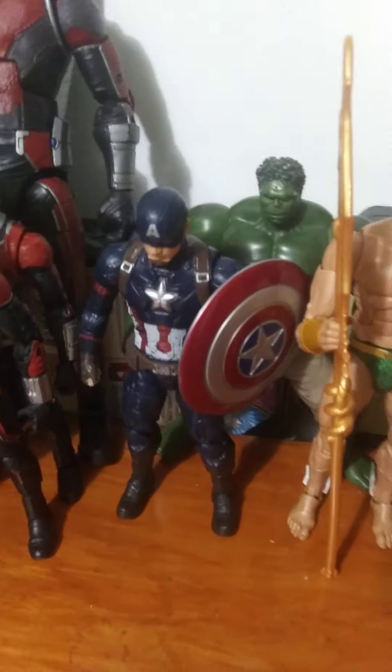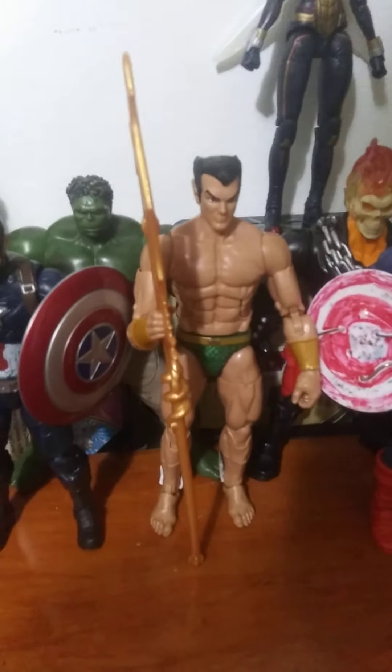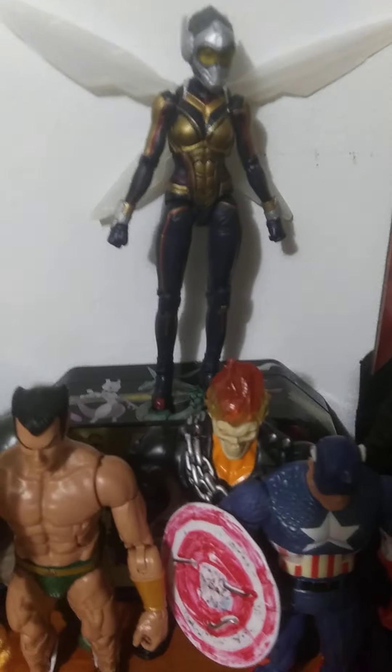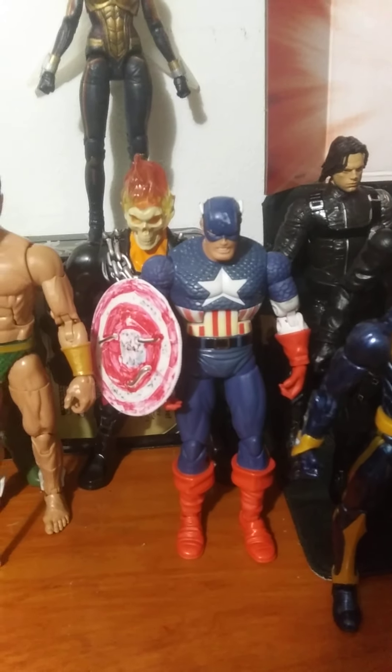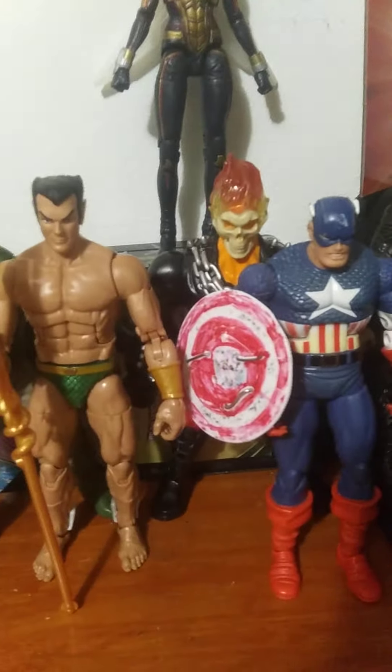Marvel Legends silver-age Cap. Squeeze-the-legs Hulk. Marvel Legends Namor. Marvel Legends Wasp. Marvel Legends Falcon. Mix-and-mash Ghost Rider. Old Toy Biz Marvel Legends Cap with a custom shield.